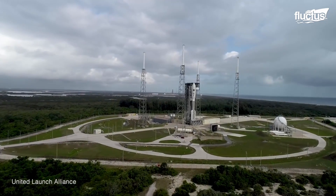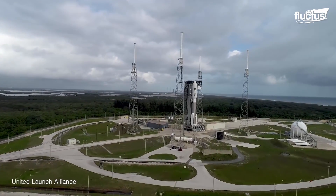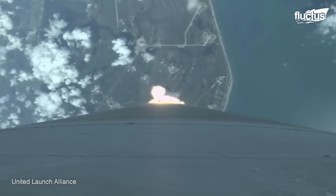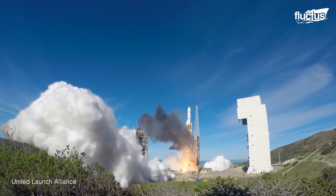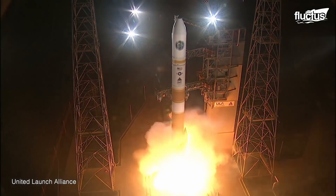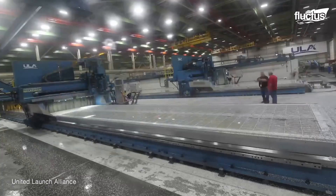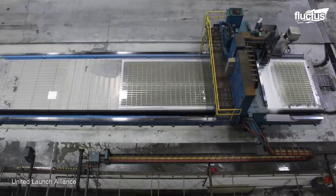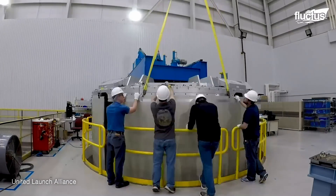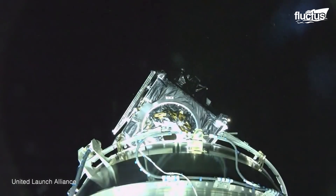In 2023, ULA hopes to complete the maiden voyage of its Vulcan Centaur rocket, which could mean ULA would charge the DOD 70% less for future satellite launches. That's because the Vulcan will have components that can be floated back to Earth and reused.